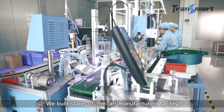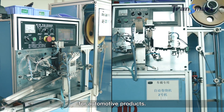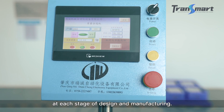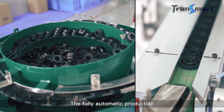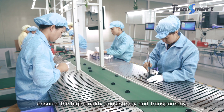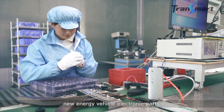We build state-of-the-art manufacturing facilities for automotive products. Our commitment to quality can be seen at each stage of design and manufacturing. The fully automatic production ensures high-quality consistency and transparency. The cores are used in new energy vehicle electronic parts.